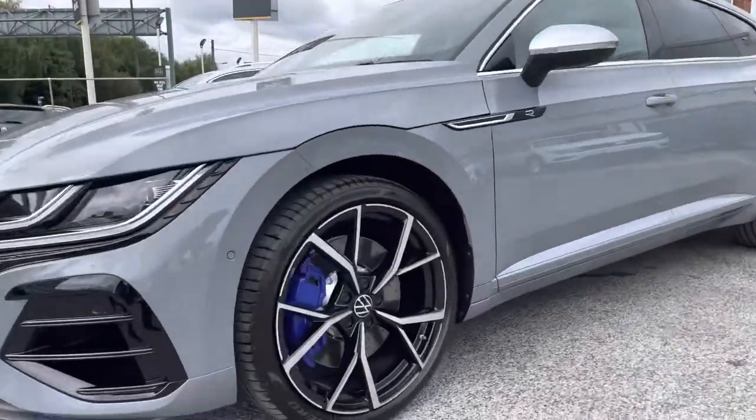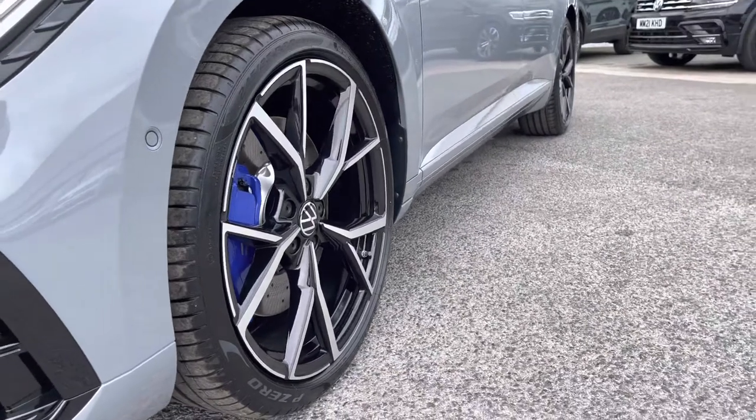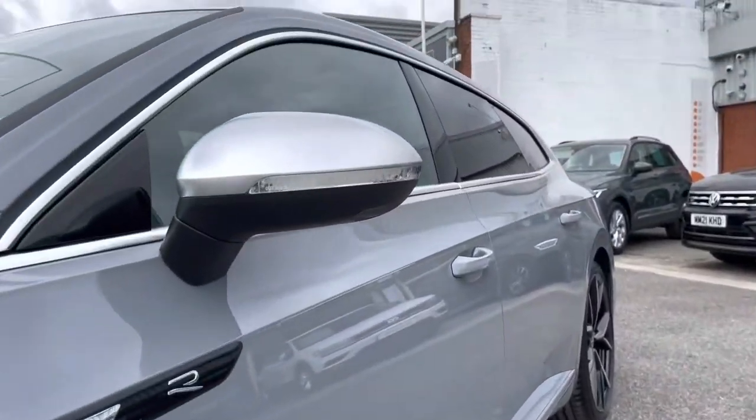The upgraded 20-inch Estro Black Diamond turned alloy wheels look outstanding, especially with the R calipers in blue — they look absolutely remarkable, giving the car a sportier look.